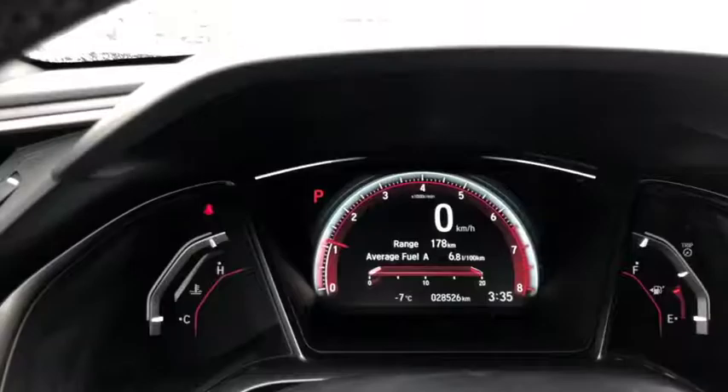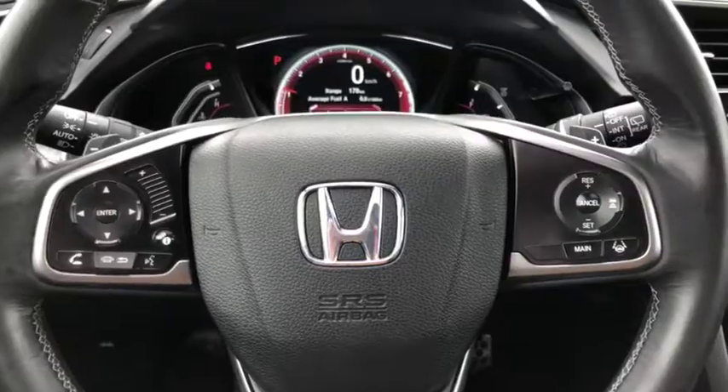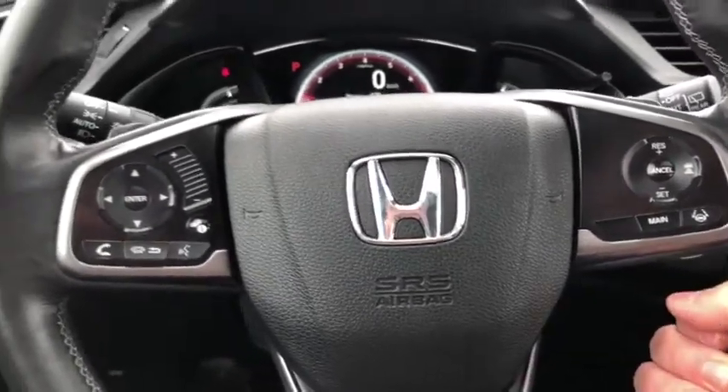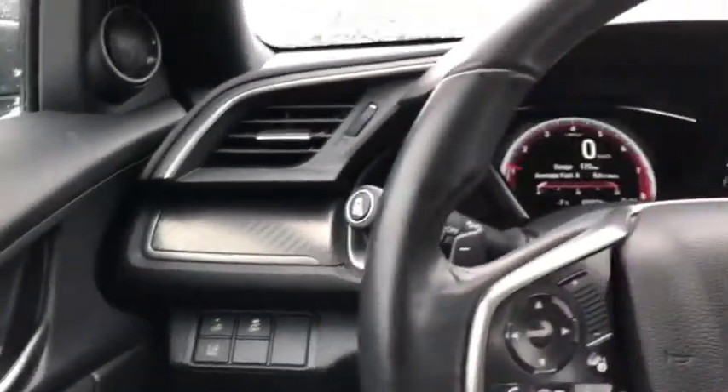This one here has only 28,526 kilometers. Let's go through some of the features on the steering wheel. Leather wrap steering wheel, Bluetooth functions, volume control, cruise control. We got our traction control over here and lane assist as well.